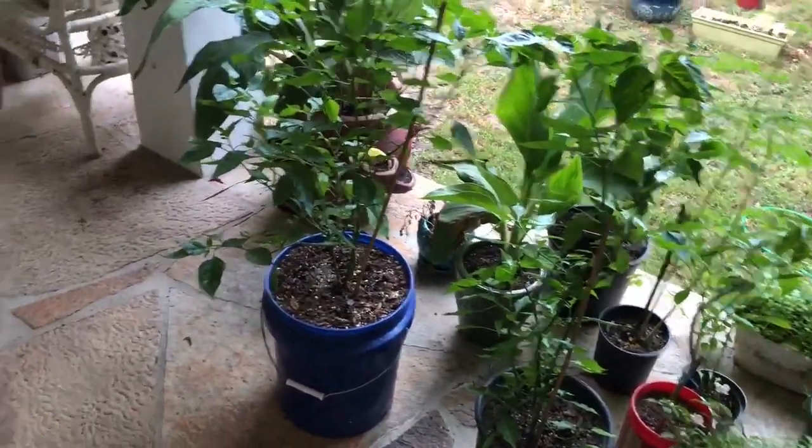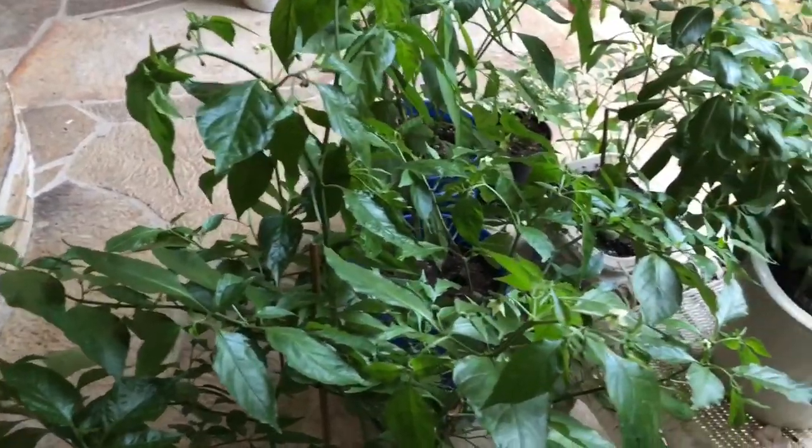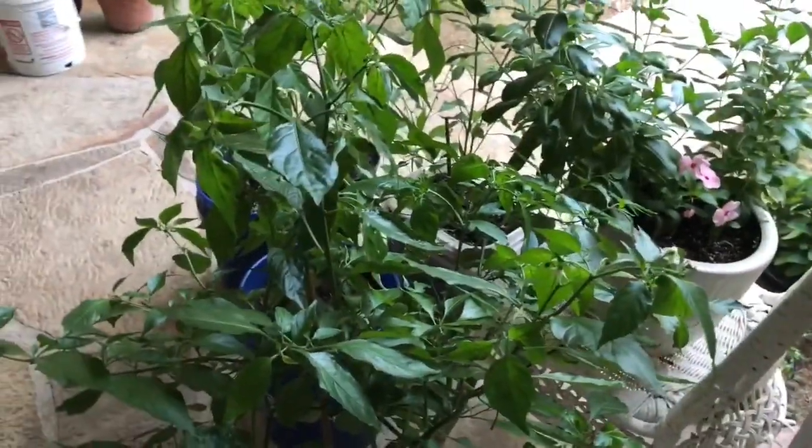With this heat we tend to get some flower drops with the temperatures rising. As you can see here, one of my habanero plants is starting to produce flowers again.